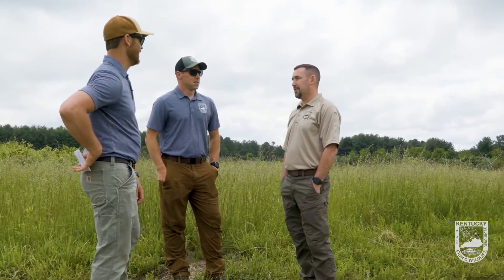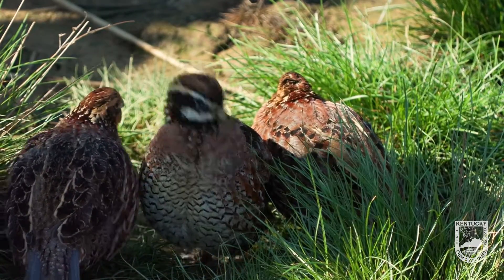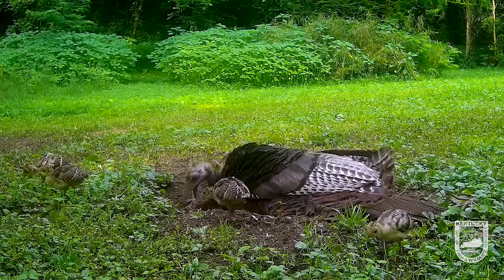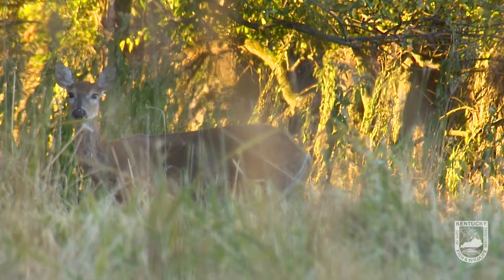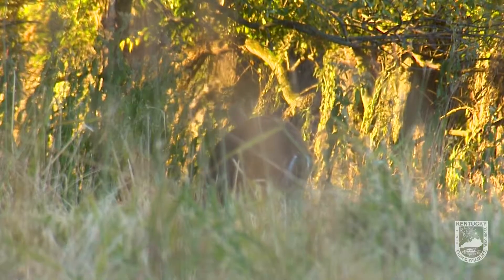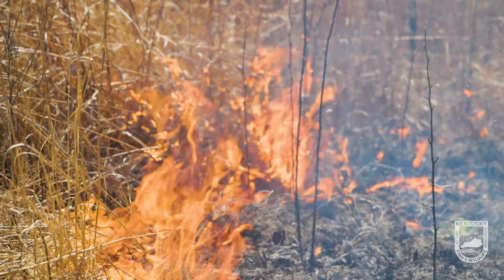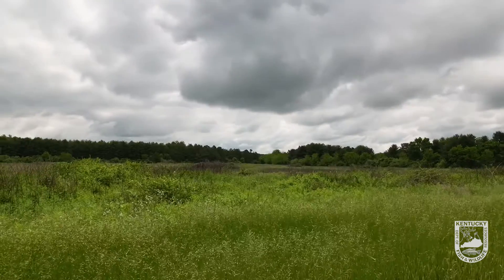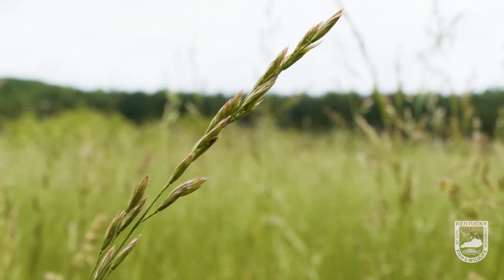Next step is we're going to come in next week, once some of these weeds start dying down, and drill native warm season grasses and forbs. We have a lot of quail in this area and there's not very good nesting cover or escape cover for those quail. So we're going to plant native warm season grasses, which act as nesting cover, and forbs as well, which brings in insects and allows for good brooding habitat for young poults and creates great browse for deer. Once we get native cover on the ground, it's fire-tolerant, and it's going to allow us to run some hot fires through here to set back these invasives over time and provide better habitat for all of our wildlife species.